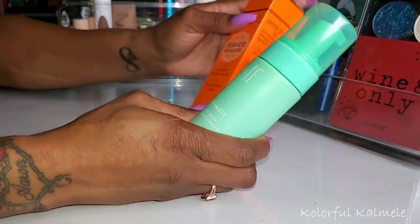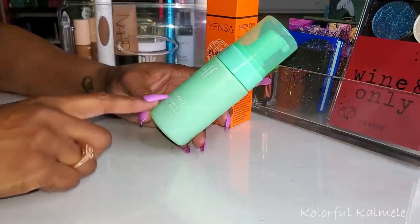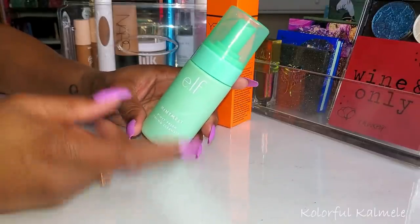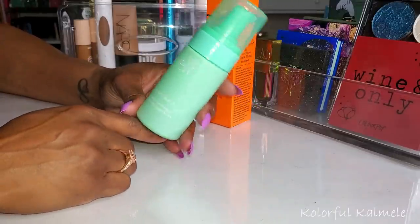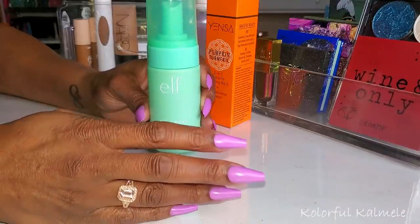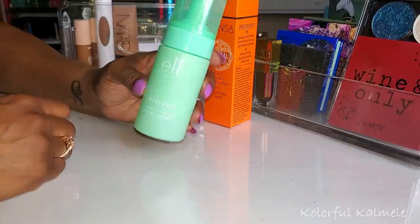I had to grab some items from my bathroom — things I use when washing my face, doing masks, and overnight stuff. I wanted to talk about this new Elf Mint Melt Minty Fresh Cooling Cleanser. I really like this stuff a lot. I don't know if it's the combination of it being a foam cleanser — and I do love foam cleansers — but this stuff smells like mint chip. If you don't like mint chocolate chip, you probably won't like it. But I love it. It leaves my face feeling really nice and refreshed after cleaning, and it thoroughly cleans. That's just me — I like it.